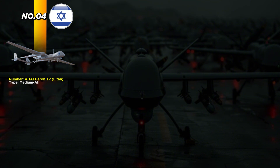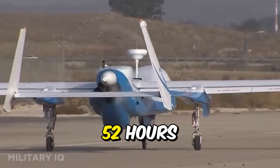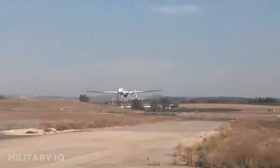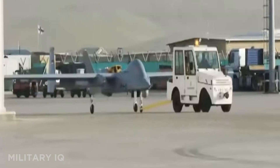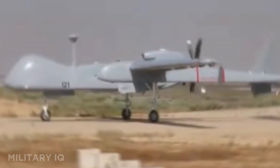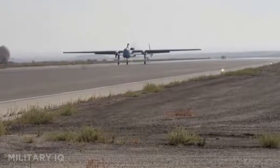At number 4 is the Heron TP, also known as Eitan, developed by Israel Aerospace Industries. This high-end surveillance drone has a range of 4,600 miles, a top speed of 253 miles per hour, and cruises between 111 and 124 miles per hour. It can fly for up to 52 hours and operates at a service ceiling of 45,000 feet. The Heron TP is built for deep-strike reconnaissance and real-time intelligence gathering. It carries multiple sensors including radar, infrared cameras, and signals intelligence systems. Countries like Germany, India, and Brazil have adopted it for its proven battlefield performance. With autonomous takeoff and landing systems and satellite control, the Heron TP is one of the most advanced surveillance drones in the world.